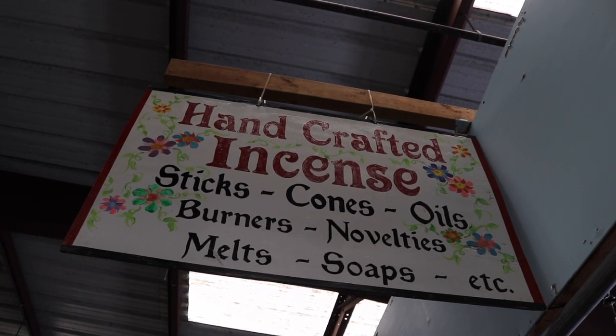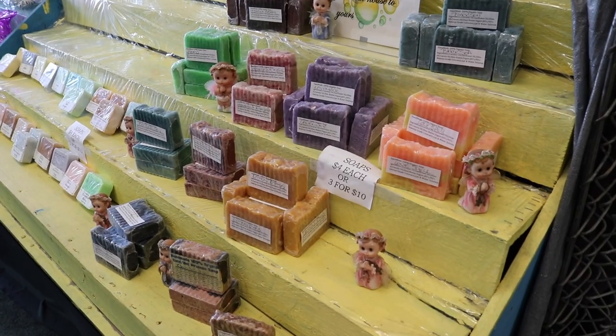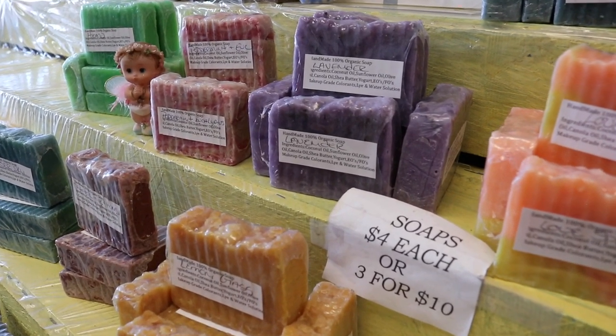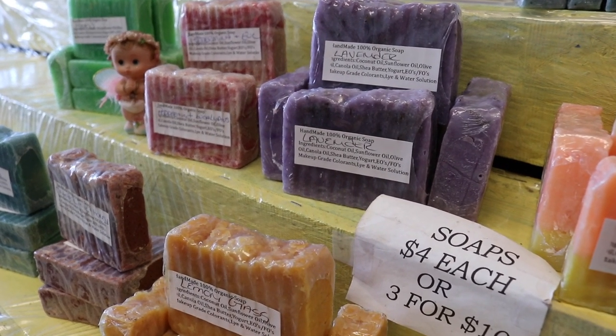Handcrafted incense — it's also called Steakin' Pretty. All of the handmade soaps are made right here in the shop. There's some lavender, some love spell, and some pomegranate.